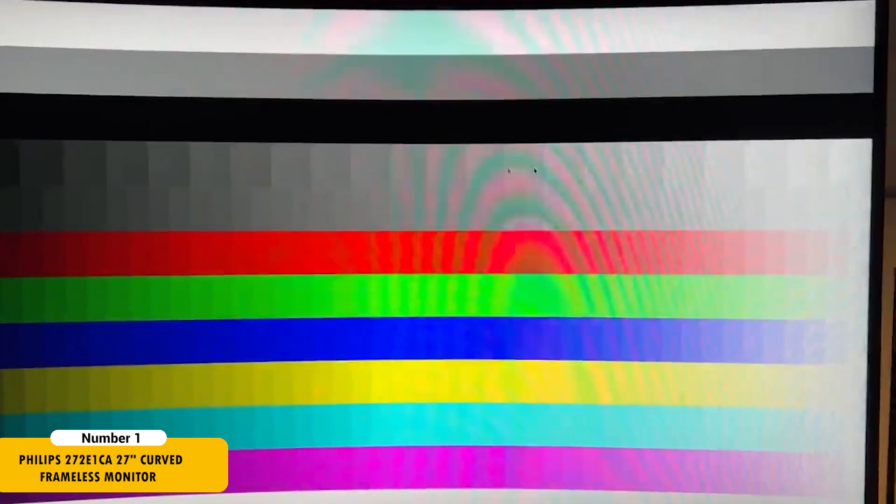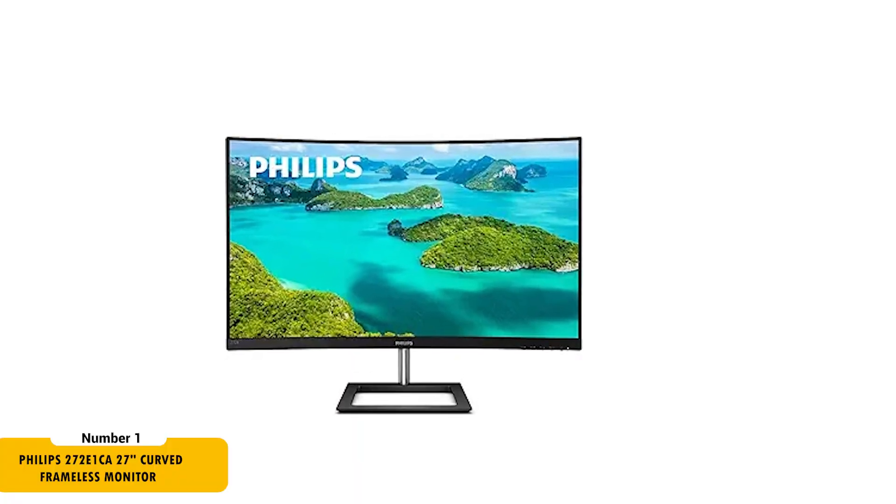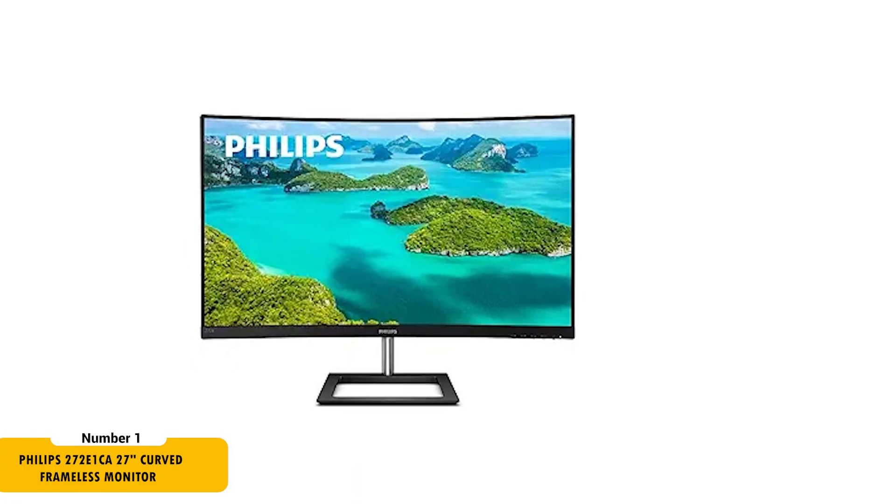The monitor covers 100% of the standard RGB color gamut, ensuring color accuracy for web and graphic design. With Philips' smart contrast and mega-infinity dynamic contrast ratio, it offers deep, rich blacks, enhancing the visual experience.